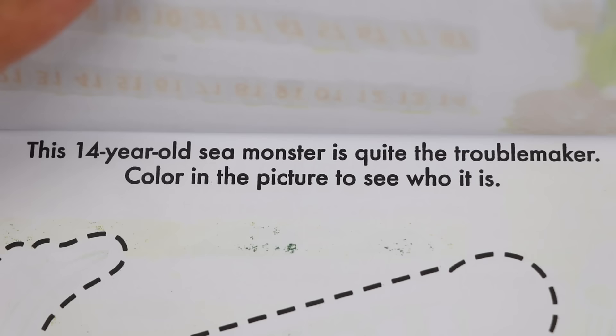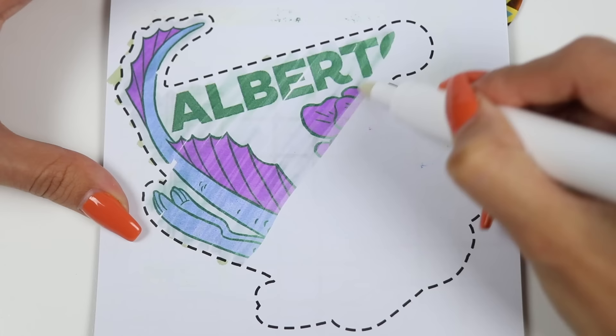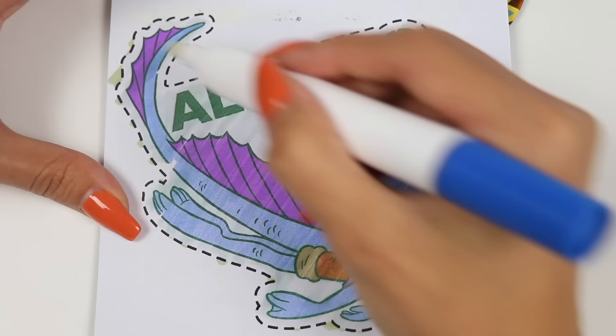It says this 14-year-old sea monster is quite the troublemaker! Color in the picture to see who it is! Who do you think this is? Do you know any troublemaker monsters? It's Alberto! He might get himself into a lot of trouble, but he has a good heart and he is a good friend!